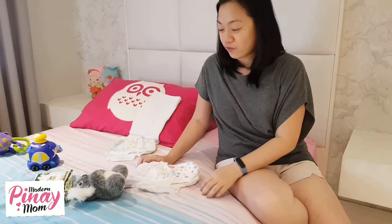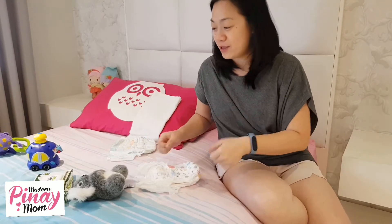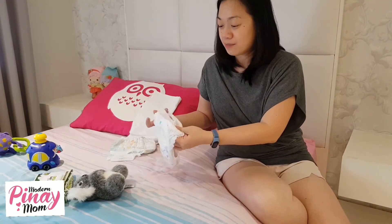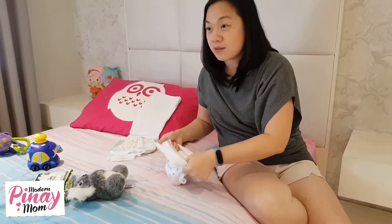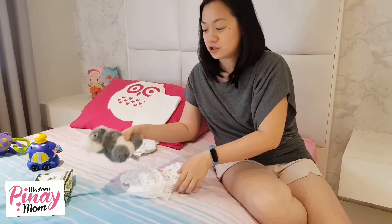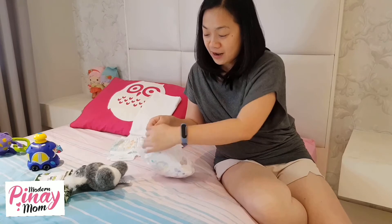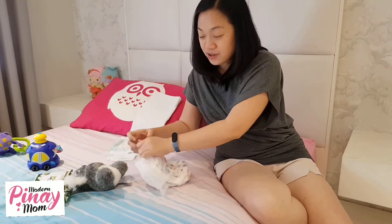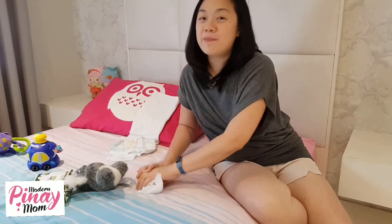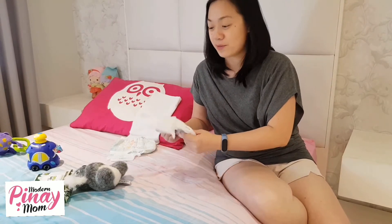I had to figure out paano ba tinatanggal yung pull-ups, lalo na kunyari may poop. The usual panty or brief is binababa mo siya — paano kung tumikit yung poop sa legs? I found out na you just rip here pala — pinupunit lang siya, both sides. And then you roll it up after. Yun yung technique ko paano, at ang galing lahat, lalo na kung may poop.